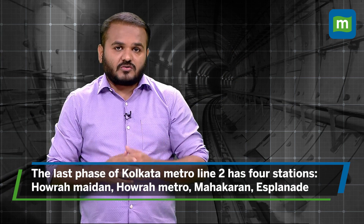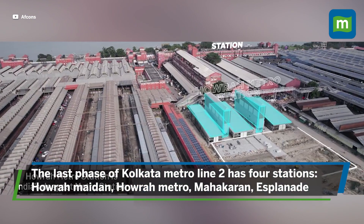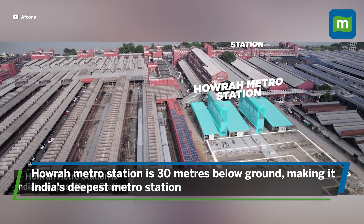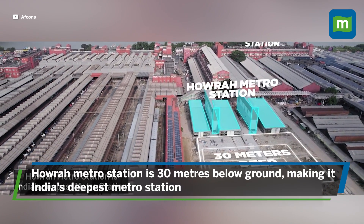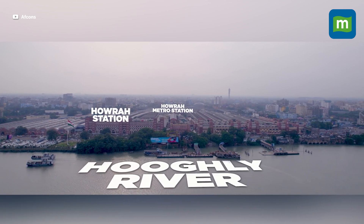The last phase of Kolkata Metro Line 2 involves four stations. Among them, the Howrah Metro Station is constructed 30 meters beneath the surface, making it India's deepest metro station. The station also involves 33 meters of excavation — the deepest excavation done so far for any metro project in India.